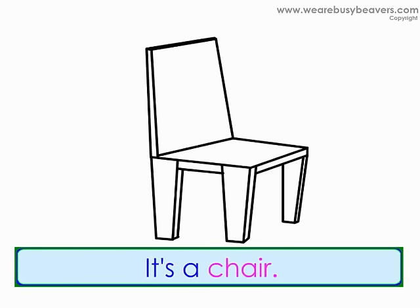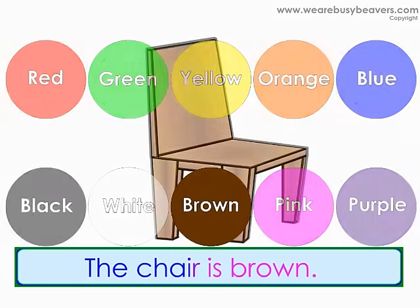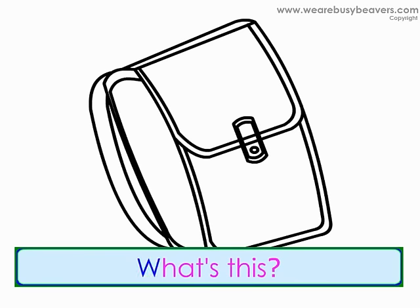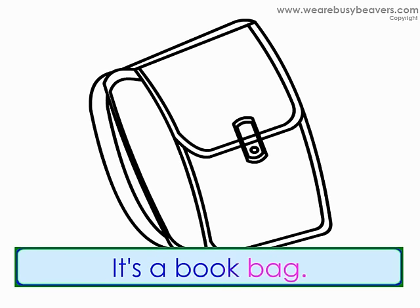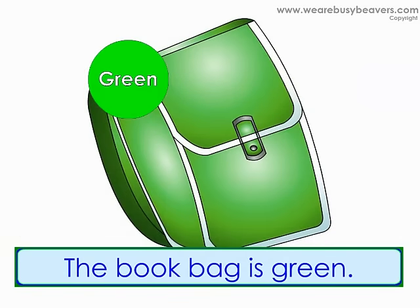What's this? It's a chair. What color is the chair? The chair is brown. What's this? It's a book bag. What color is the book bag? The book bag is green.